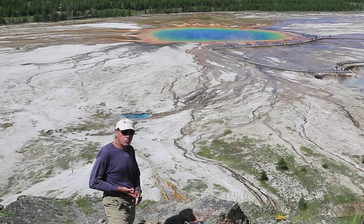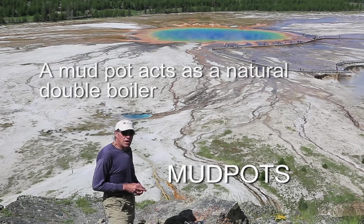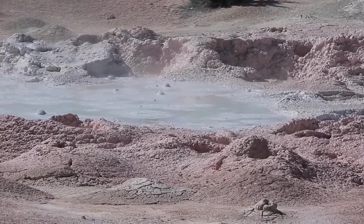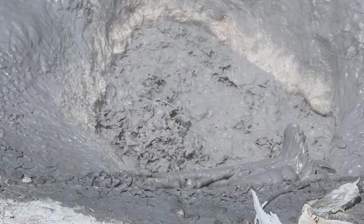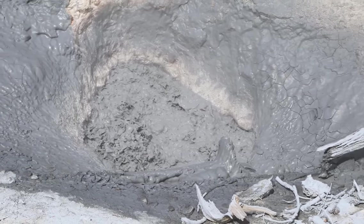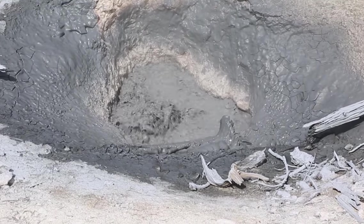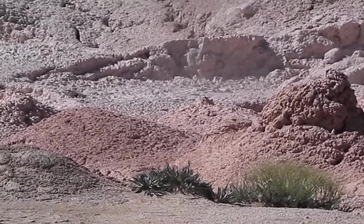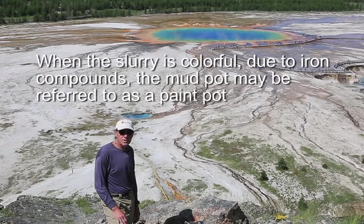A third type of hydrothermal feature is mud pots. Mud pots have a limited supply of water and no real constriction in the plumbing system, but the groundwater is typically acidic, so it breaks down the rhyolite or bedrock into chemical constituents and creates a thick, soupy-like mud. The consistency can change over the season — later in the season these mud pots get thicker and thicker as they dry up. Fountain Paint Pots in Yellowstone is a famous example.